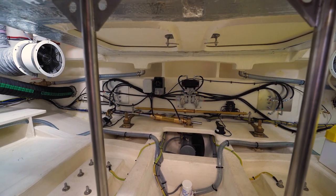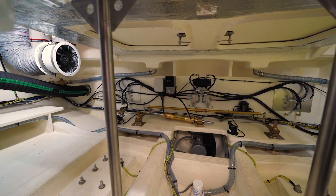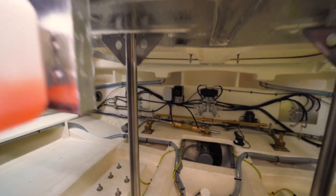Very important systems are very easily accessible on this boat: the bow thruster at the stern as well as the steering, the rudders, the hydraulic systems, and the autopilot — all the important systems that you need good access to.